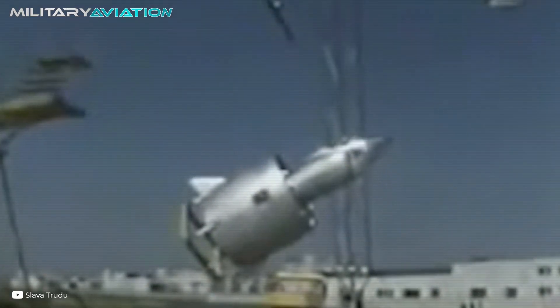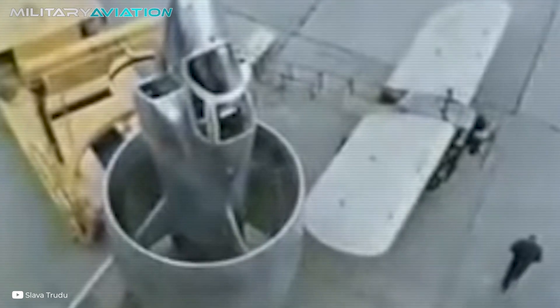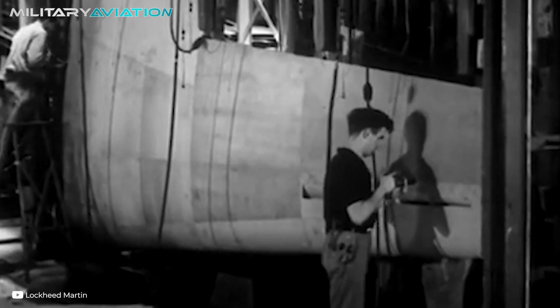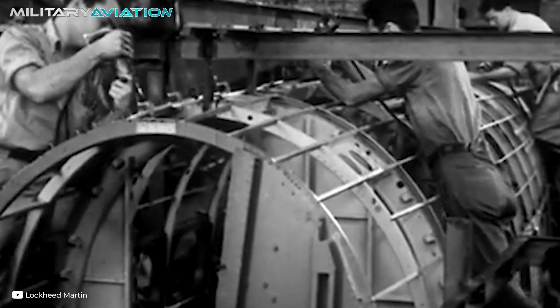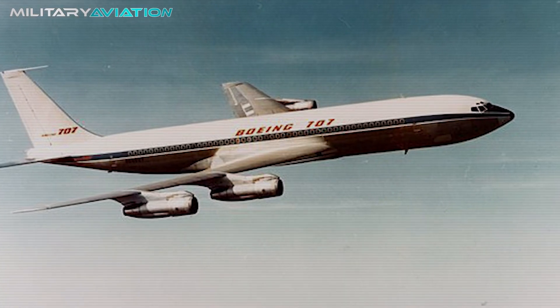In this case, it proved to be dangerously unstable despite the development and testing of several prototypes, and again, it was a design that was abandoned. Now, we arrive in the 1980s, and a giant like Lockheed brings the concept back to the discussion table. The company needed a new design idea to compete with MD and Boeing for the title of the world's best commercial aircraft manufacturer.